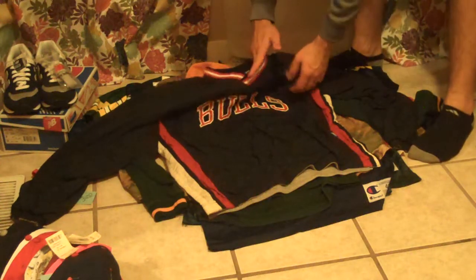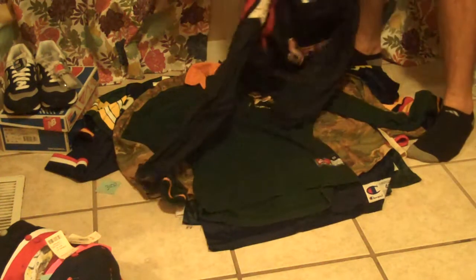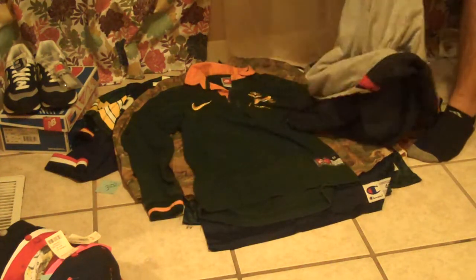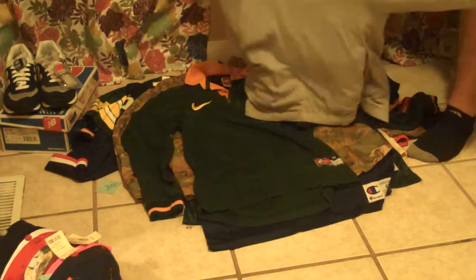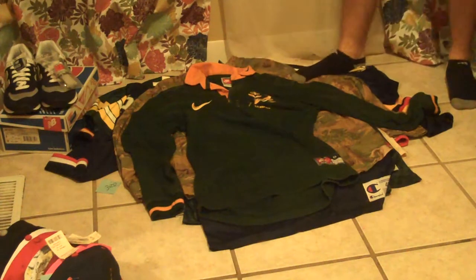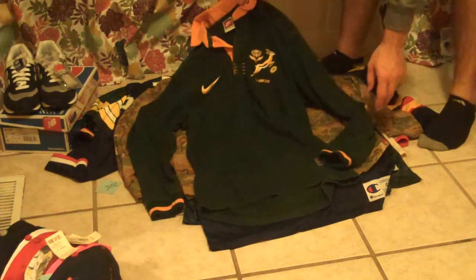Reversible Chicago Bulls Starter jacket windbreaker — black on one side. Bulls playing on the heather on the back on the other side. I meant to look up who this player was but I can't remember the name off of it.